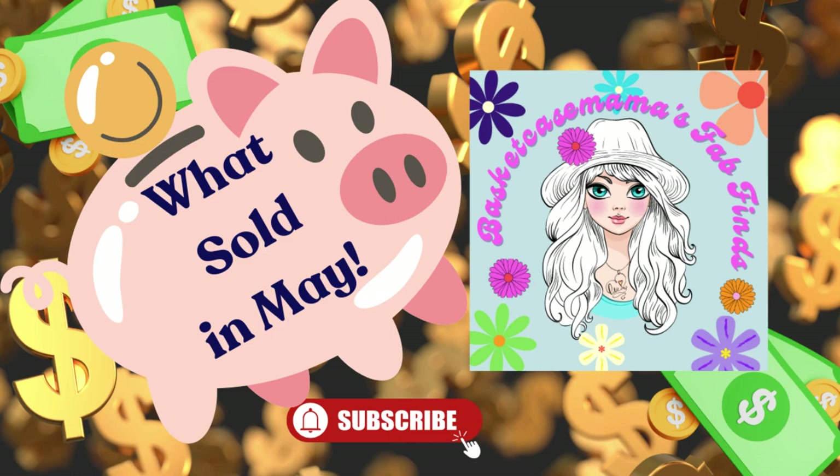Hi guys, welcome to my very first 'What Sold' video! We're doing our what-solds for the month of May — I do have a couple of April items thrown in there too. There are a couple of BOLOs in here, which means be on the lookout — these are things that sell for a good amount of money versus what you're actually spending on them. We're going to talk about what I spent, what I made, and how much they sold for. Hopefully this is helpful, especially for those new to reselling.